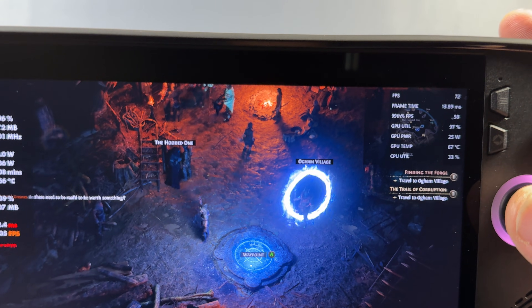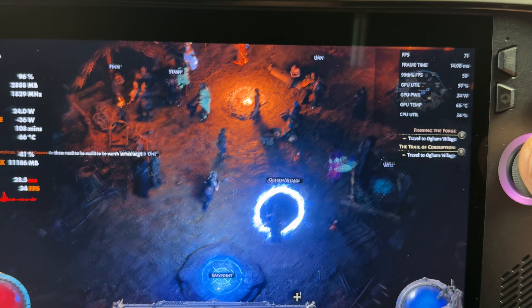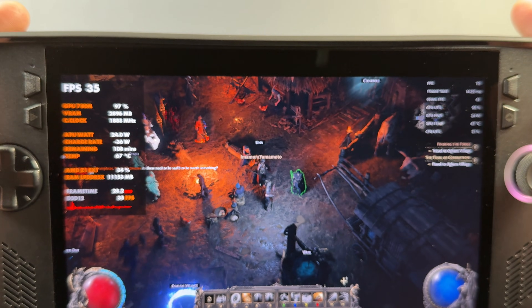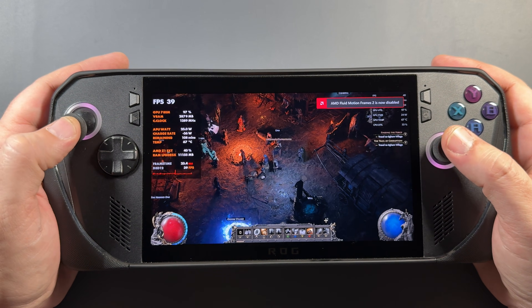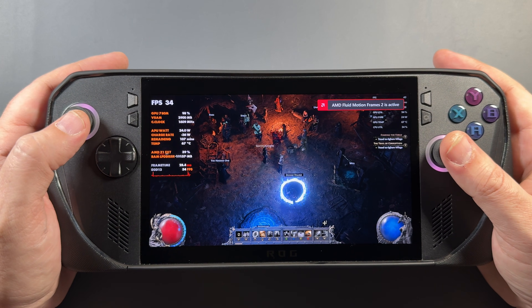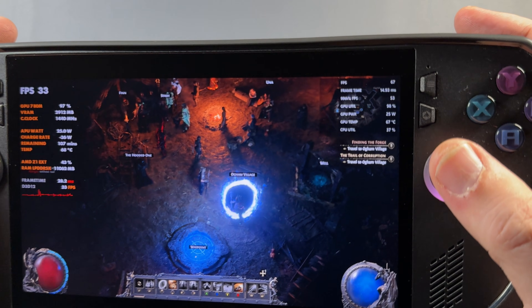I was really happy to see this. I can turn fluid motion frames on and off at will with my hotkeys set up on the buttons and it works fine. No more stutter issues, no more performance issues, no more breaking overlays, and fluid motion frames no longer being super stuttery and janky. It definitely wasn't working right even when you could get it to kick in with that December update.